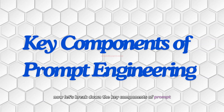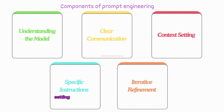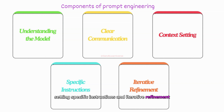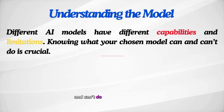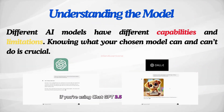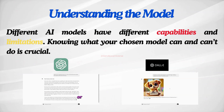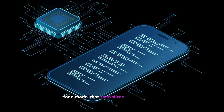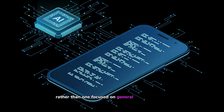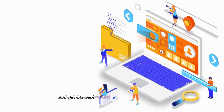Now let's break down the key components of prompt engineering: understanding the model, clear communication, context setting, specific instructions, and iterative refinement. Different AI models have different capabilities and limitations, and knowing what your chosen model can and can't do is crucial. For instance, if you're using ChatGPT 3.5 for text generation and DALL-E 3 for image creation, you wouldn't ask GPT to create an image or DALL-E to write a story. Similarly, if you need help with complex coding tasks, you might opt for a model that specializes in programming rather than one focused on general text generation. Understanding these differences helps you use each tool effectively and get the best results for your particular needs.